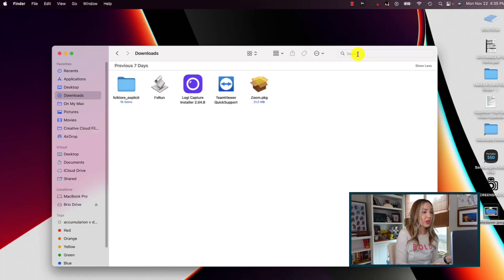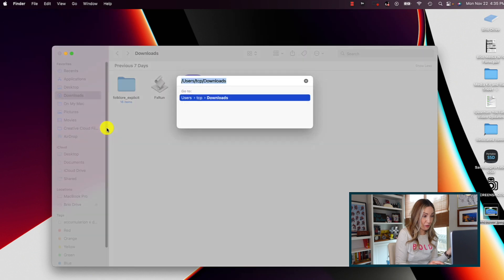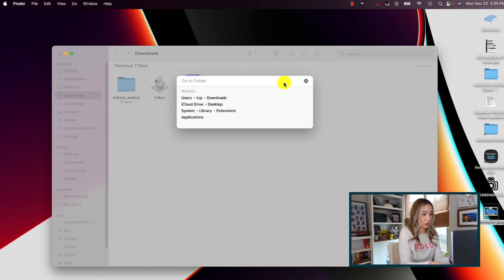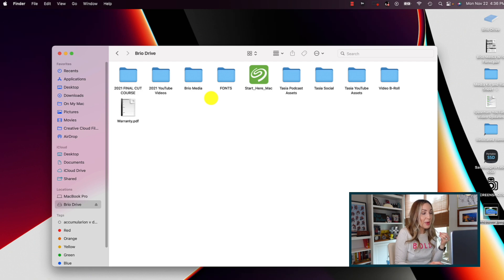Coming in at number 3 are better Finder search features. You can do a whole lot more with Finder in Monterey because of the improved Go To functionality. If you're searching for something in Finder, head to Go in the top menu bar, then select Go to Folder — you can also shortcut this with Shift+Command+G. Here you can paste in a file path or type in a folder name to search. You'll get results under your search, and if you select a file path, you might get sub-folder options in the drop-down menu, making for even easier navigation.